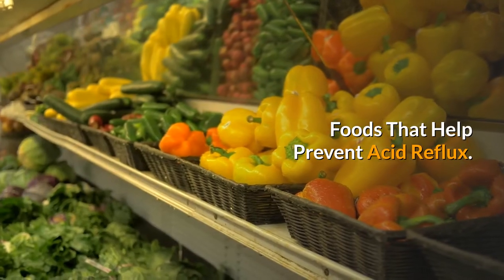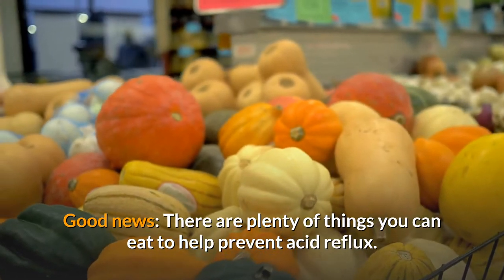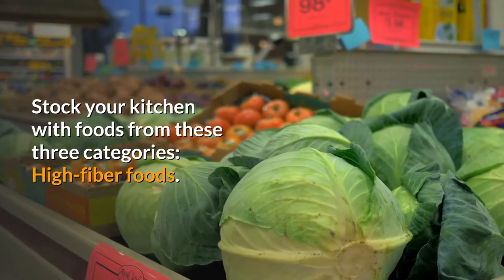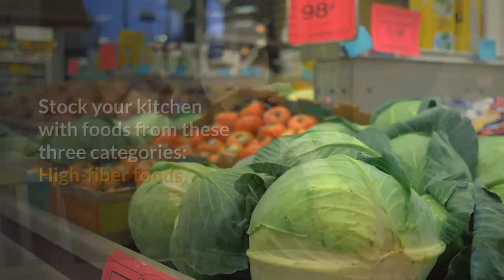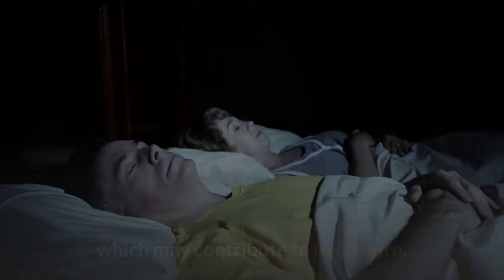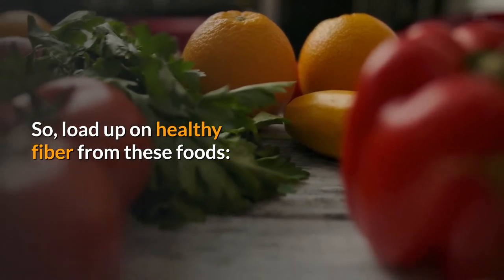Foods that help prevent acid reflux. Good news, there are plenty of things you can eat to help prevent acid reflux. Stock your kitchen with foods from these three categories: high fiber foods. Fibrous foods make you feel full so you're less likely to overeat, which may contribute to heartburn. So load up on healthy fiber from these foods.